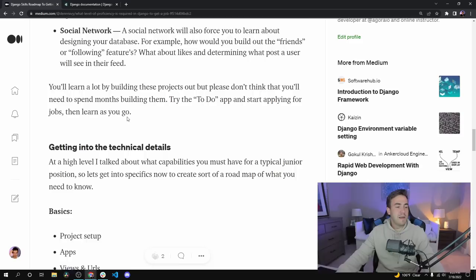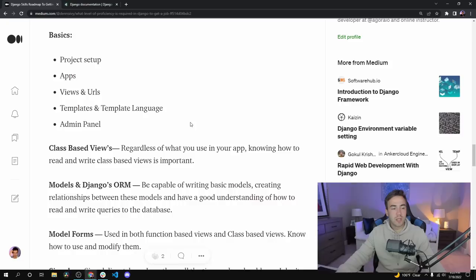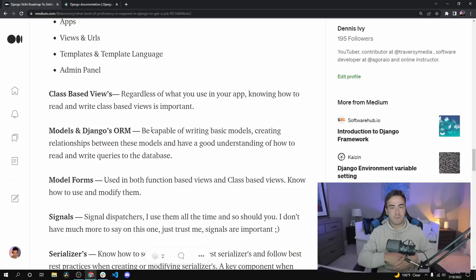So let's go into the actual technical details. The first thing listed is the basics: know how to set up a project, know about apps and how they work, views and URLs, templates and the templating language, and the Django admin panel. Next is class-based views. I know a lot of people don't like them because of the layer of abstraction, but you're still going to need to learn how to use them. There's a good chance the company you work with utilizes them because there's a lot of power to them — so learn them and at least understand them.